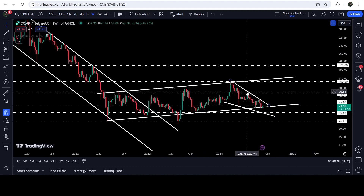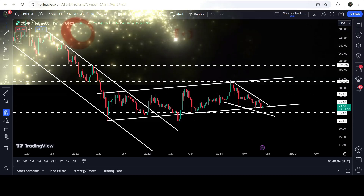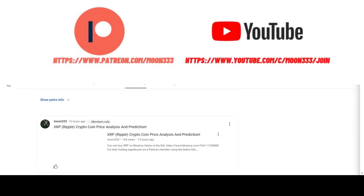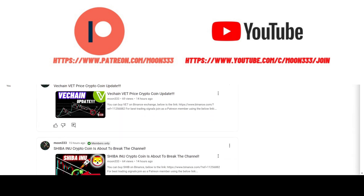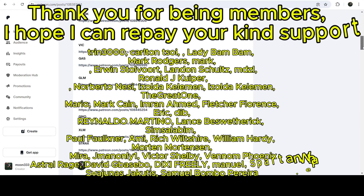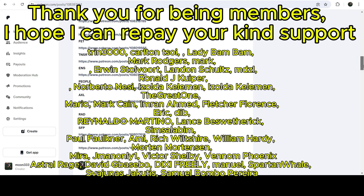In today's video we will analyze this move. Before starting this analysis, if you are not subscribed to my channel then do subscribe. For more trading signals you can also join me and support me as a YouTube member or as a Patreon member, because there I'm sharing different trading signals for you.